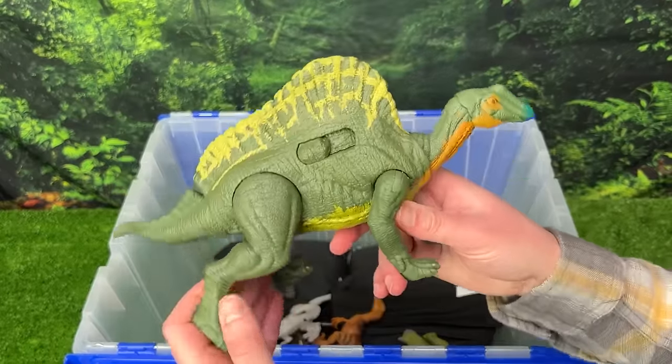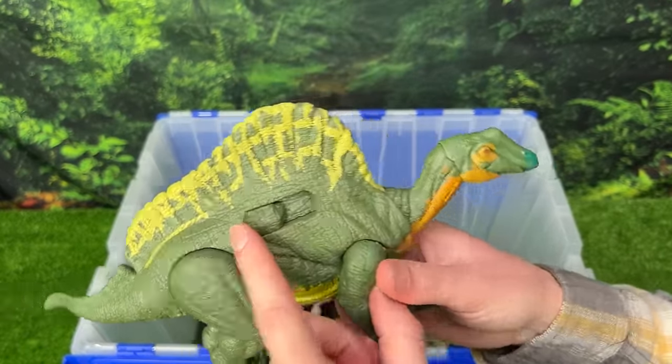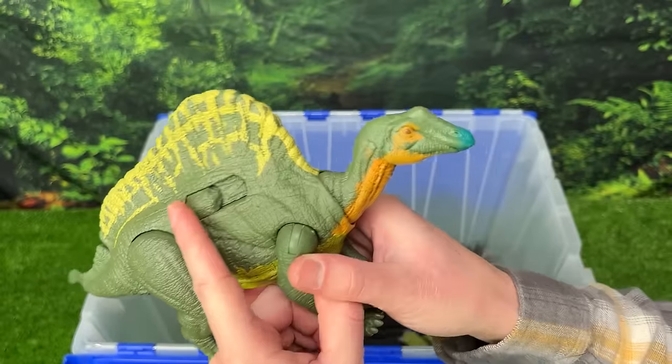Next up we've got the Aranosaurus figure. The special feature on this dinosaur is this slide lever action that moves its neck and gives a ton of different sound effects.